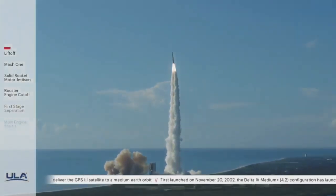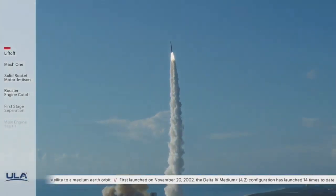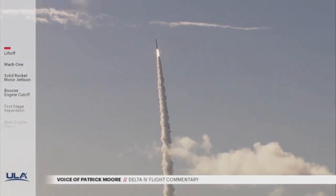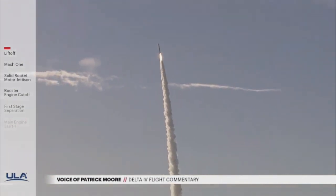Body rate response looks good. Now 15 seconds into flight. You are hearing the voice of Patrick Moore providing launch vehicle sent data. Main engine chamber pressure looks good, seeing good chamber pressure across both SRMs.